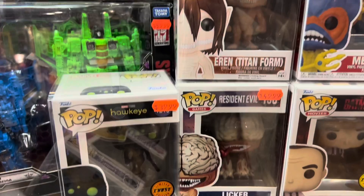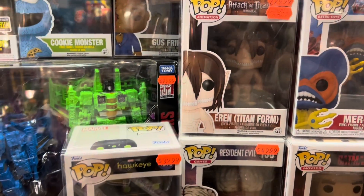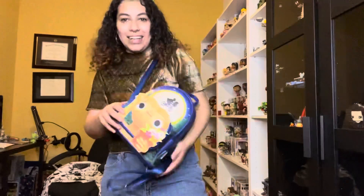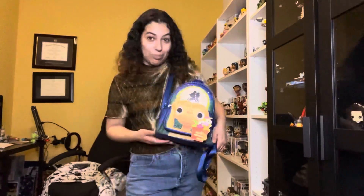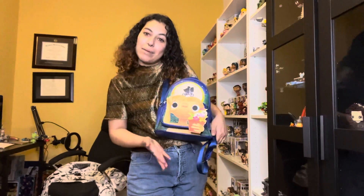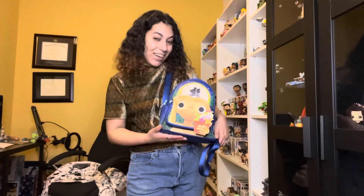They also had some expensive pops in cases, and I was really surprised to see Eren from Attack on Titan. Even though I'm heading back out shopping today for more Funko hunting, I wanted to show off my fit. I'm wearing regular clothes today instead of my usual Disney t-shirts, but of course I have my Loungefly bag — really excited to finally bring this out in person.